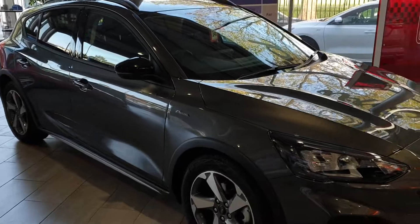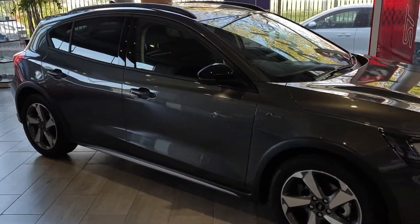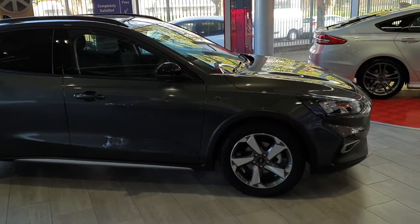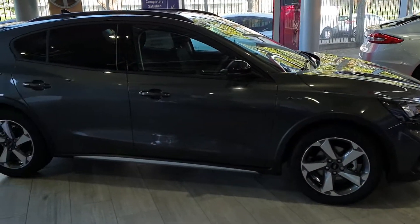With this car, it's available in two engine options: a 1.0L mild hybrid petrol 6-speed manual and also a 1.5L turbo diesel 120bhp manual.